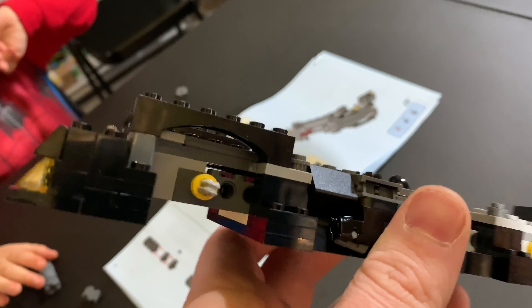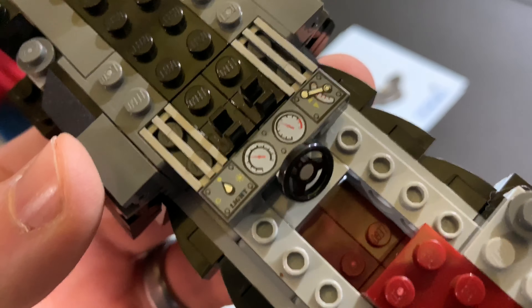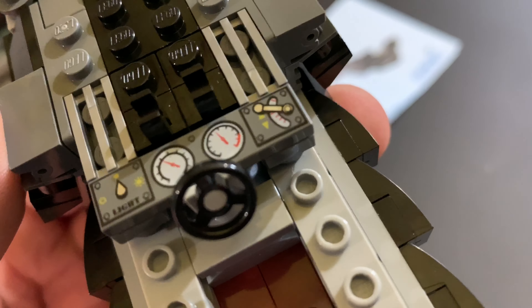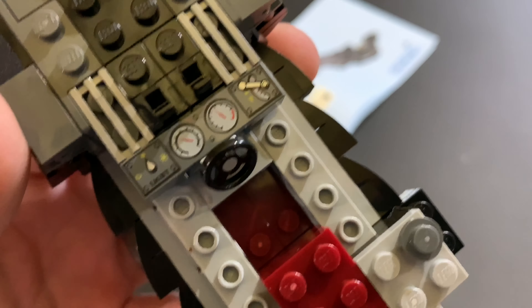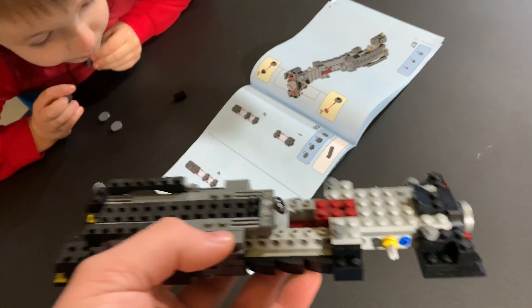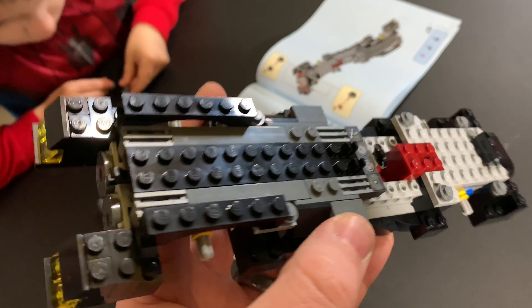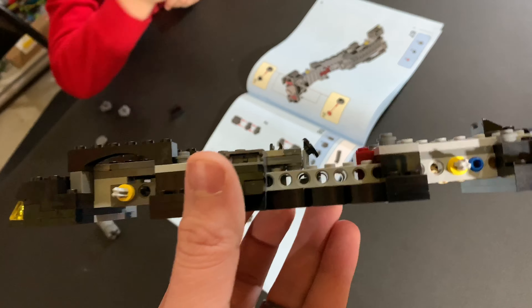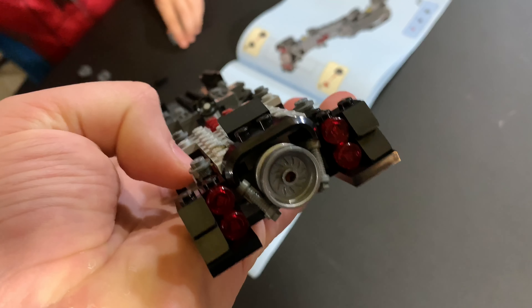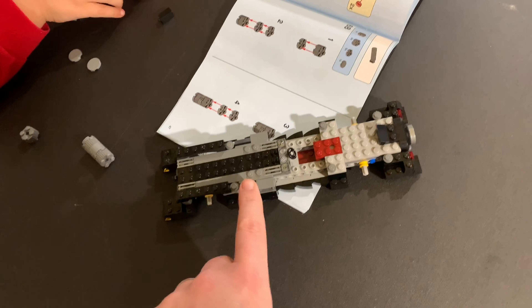Some pretty cool detailing, especially on the front — love those headlights. This thing is bigger than I thought it was going to be. That might be an exclusive print piece, or at least a newer piece if it's not exclusive to this set. This set isn't that expensive, and it's actually really fun to build — the boys have enjoyed it too. If you're looking for a set that kids or adults will enjoy, this is a pretty nice little set and you don't have to spend the outrageous amount of money for the huge UCS version.